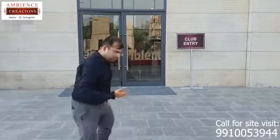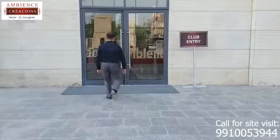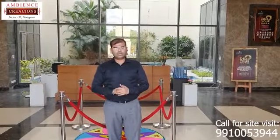Good afternoon, my name is Rohit and today I am going to cover the club area of Ambulance Relations. Let's quickly go ahead and get into the club. After entering into the club, we are here at the reception area.